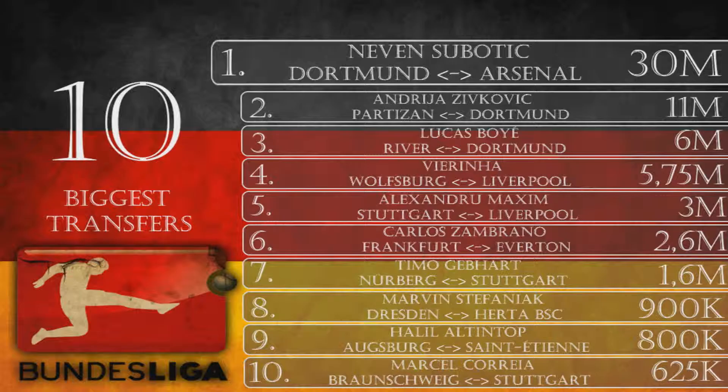Number 7 is Timmo Gebhardt, from Nuremberg to Stuttgart for 1.6 million euros. Gebhardt is a 25-year-old attacking midfielder and was Stuttgart's biggest signing this window. He doesn't possess the best attributes but is a solid attacking midfielder for the Bundesliga.